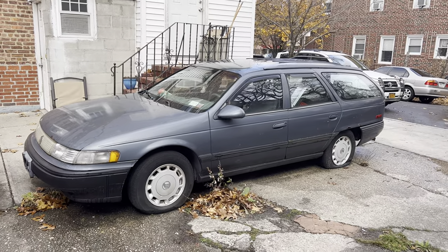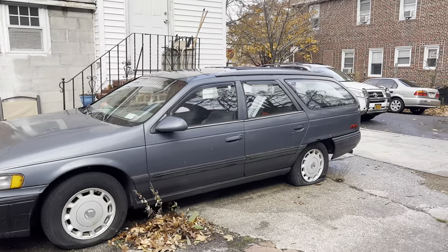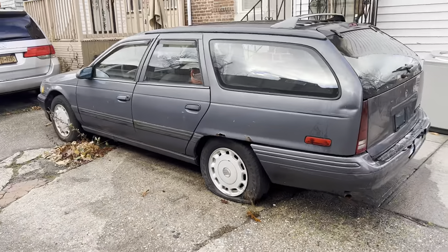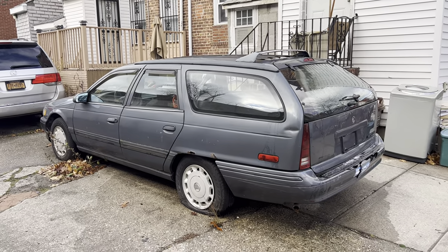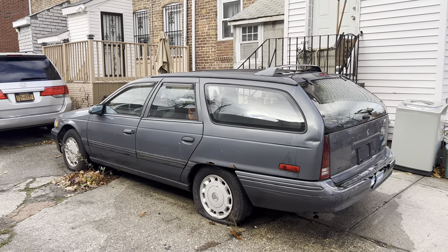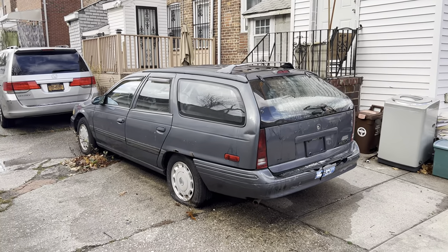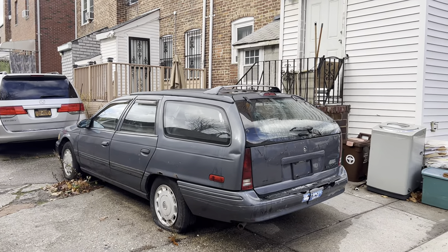You guys have to let me know in the comments if you think it's worth it. I've been in contact with the owners for a little while — they obviously live right here. One day when I was taking pictures I ran into them and they said give us a call and we can go from there. I would love to save something like this. Not too many of these, especially out here in New York City where cars don't really have a long lifespan. These are extremely hard cars to come by, and it just depends on how bad the electrical issues are.